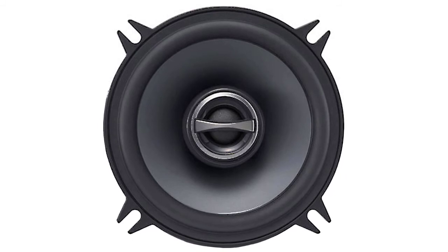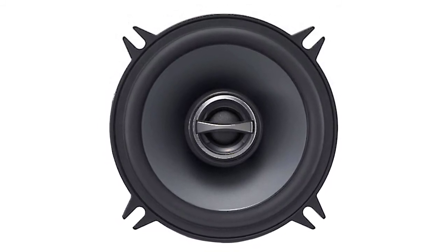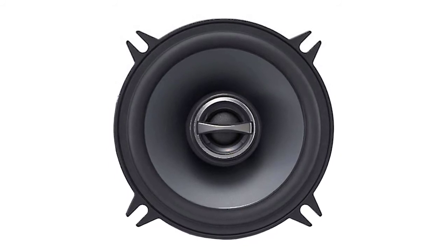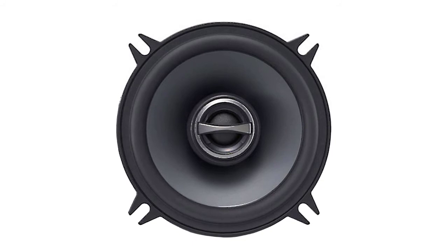With these speakers you will be able to crank up the power without experiencing too much static. The Alpine SPS 510 features four ohms of impedance, and a frequency response ranging from 80 Hz to 22 kHz. This combination ensures the speakers will be able to produce beautiful sounds across the board.